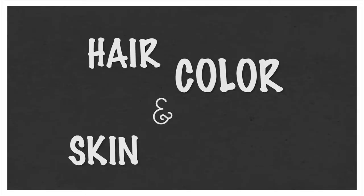Hi, it's Jill again. Welcome to my studio. Today we're going to talk about hair color and skin tone.